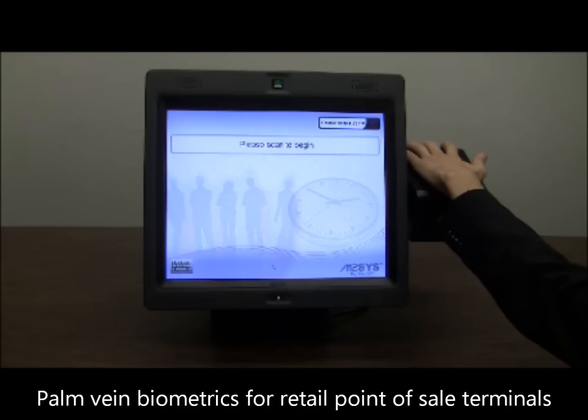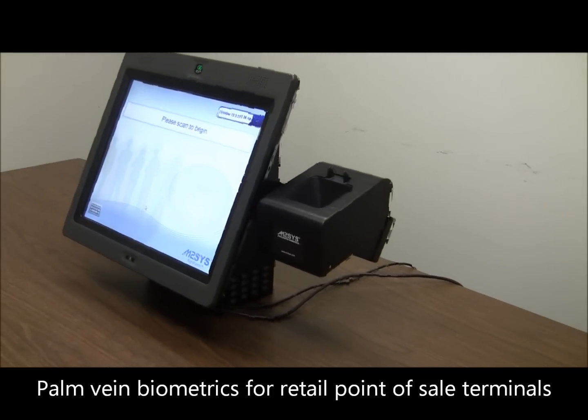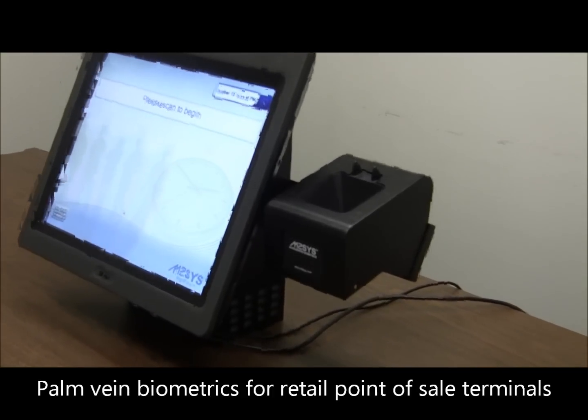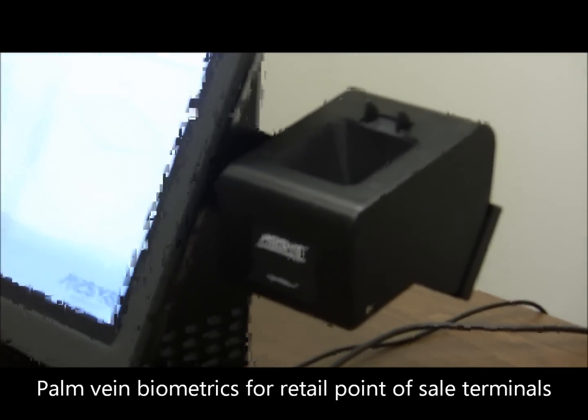We have built a multi-biometric employee identification interface that replaces sophisticated passwords at the point of sale to improve loss prevention strategies and increase efficiencies. The solution eliminates retail shrinkage and employee theft at point of sale while improving productivity and lowering costs with faster login times and less help desk calls.